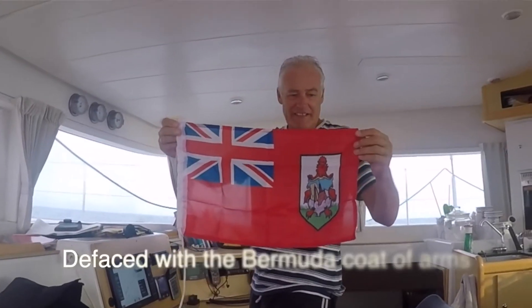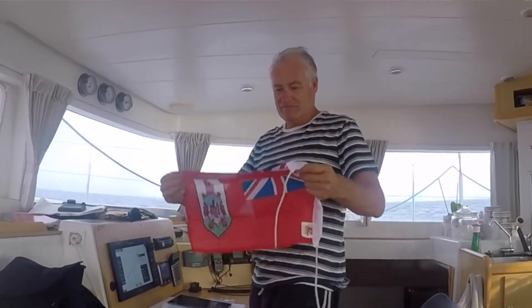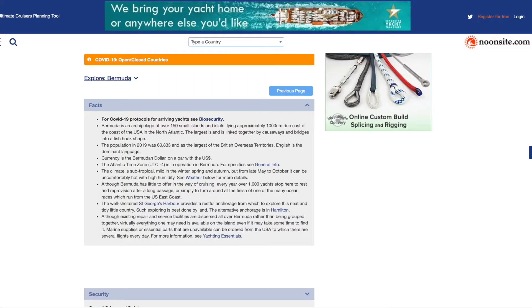The language is English as it is a British overseas territory. The defaced Red Ensign is the courtesy flag that you need to fly. Regarding COVID, we were there during the initial COVID outbreak — best to check on the Noonsite for all the requirements at the moment, go on Noonsite and find out what's going on.